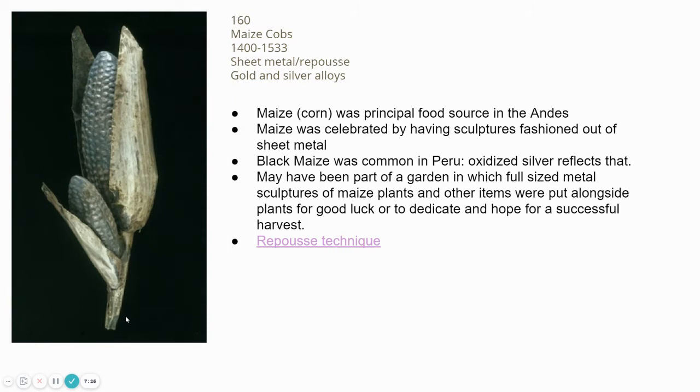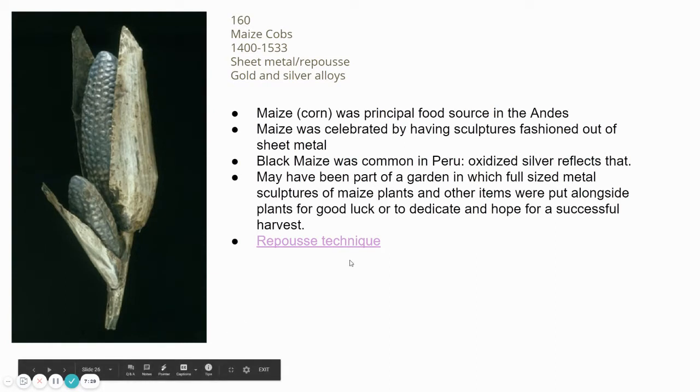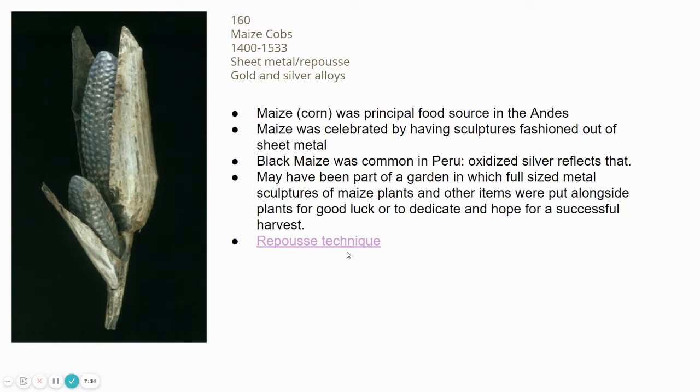In the Google Slides, it's important to click on the link showing a contemporary artist working with this repoussé technique. This is a heavy focus for AP — they want you to know what repoussé is. If memory serves correctly, this is our only image in all 250 images for the entire year that uses a repoussé technique.